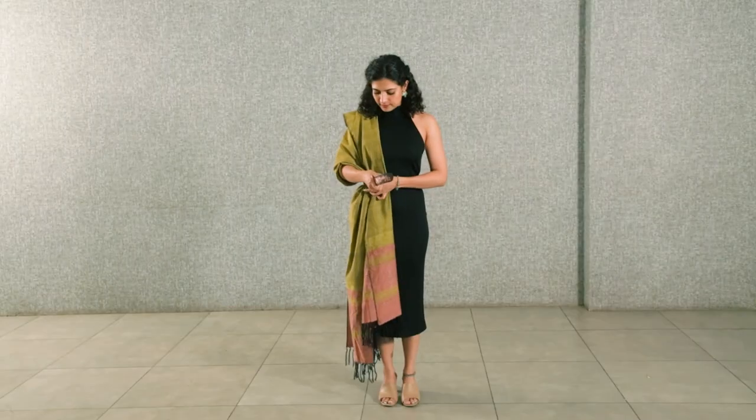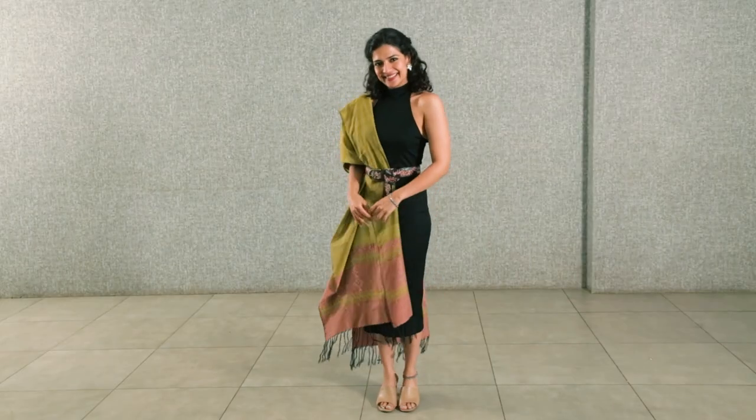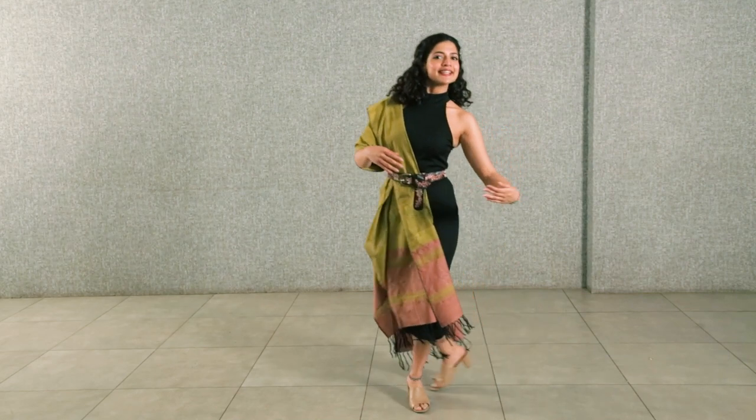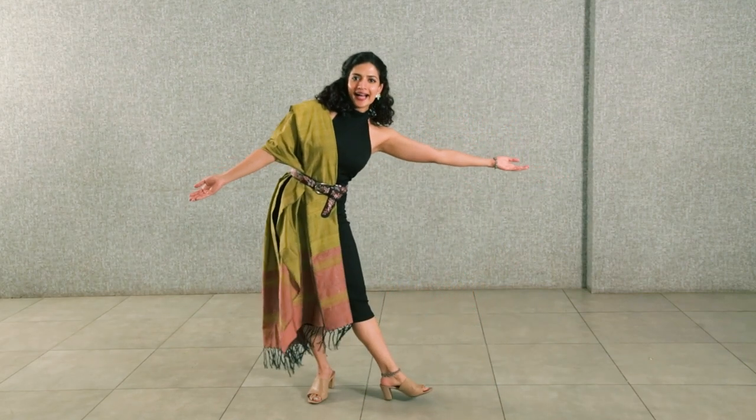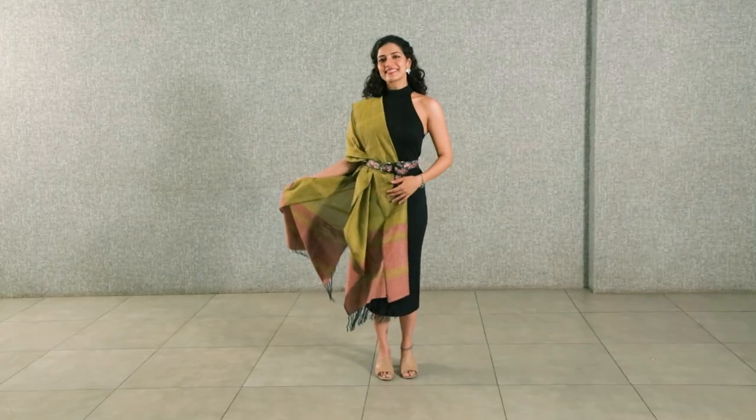The first one that I chose was a green, and I've draped it on a bodycon black dress and it looks like such a wonderful evening look. I've draped it as if I've draped a saree — I've pleated it and put it over one shoulder and put a belt around it, so I've married a saree with a bodycon dress and made it into this Indo-western look.